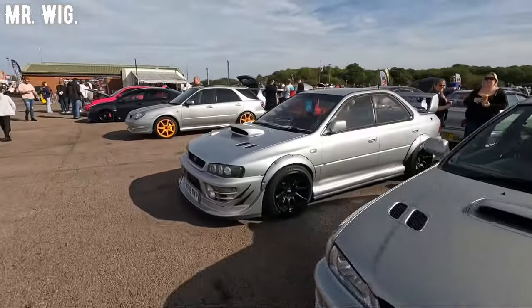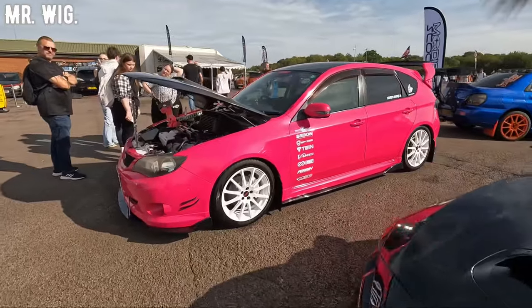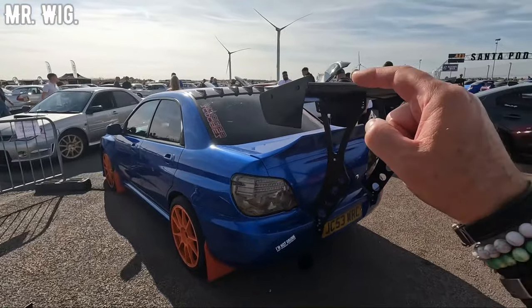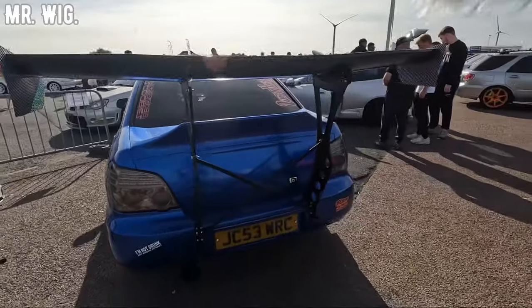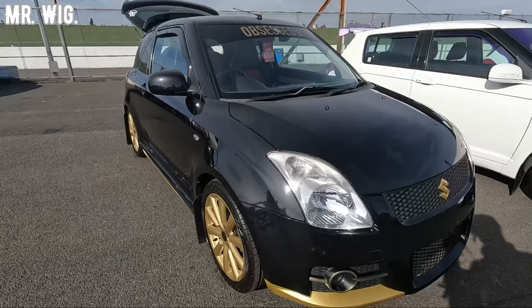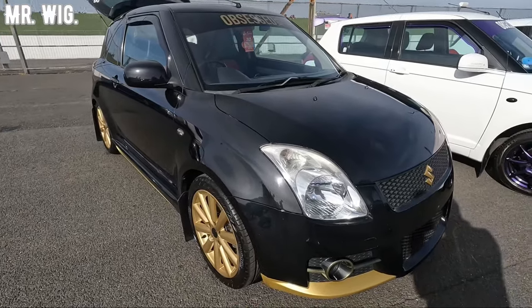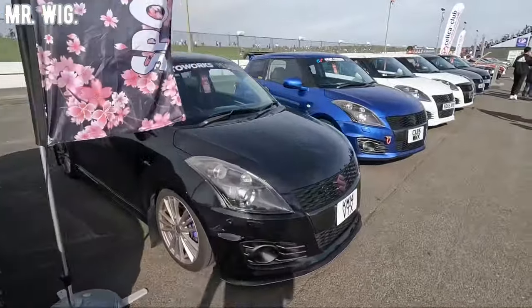Look at that. Plenty of them here. Look at this big one — Subaru Impreza that I just found. It's got the biggest spoiler that I have ever seen in my life. The Suzuki Swift — hello you girls! Plenty of them here with different colors.